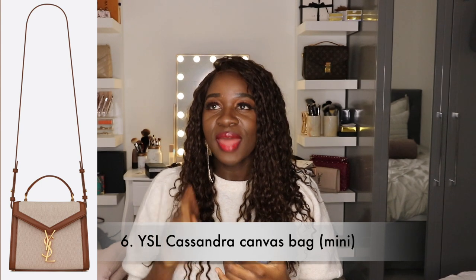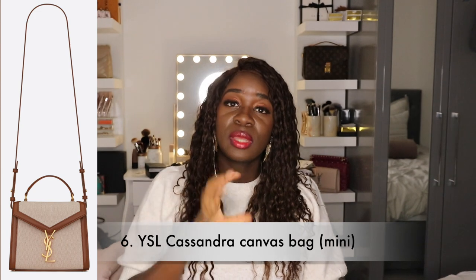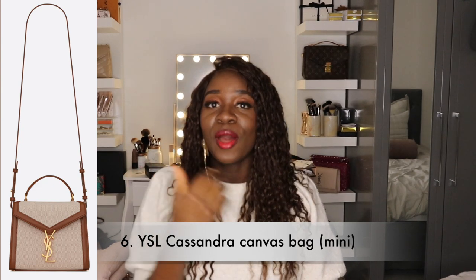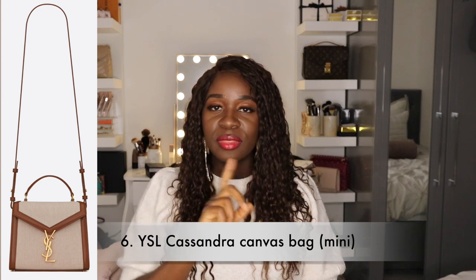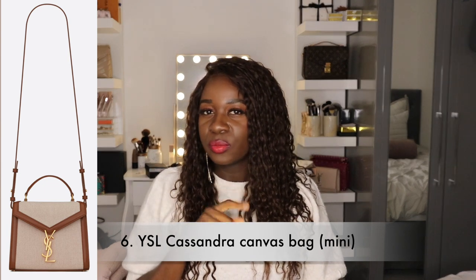After that is the YSL Cassandra bag in canvas, and I want the mini size. I feel like that's a great summer bag — I love the contrast between the canvas and the brown leather trim. I know I said I'm trying to stay away from brown bags, but this one feels quite unique and ladylike. It also has a top handle and a detachable strap, which gives it great versatility.